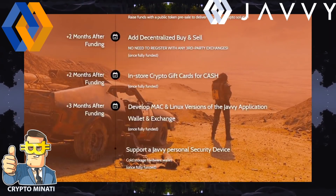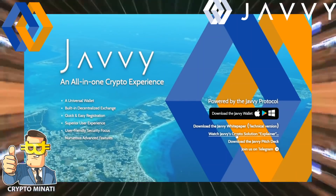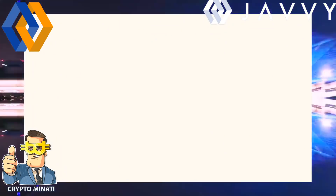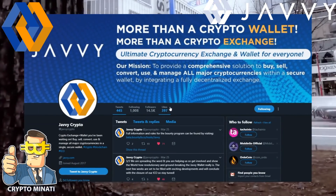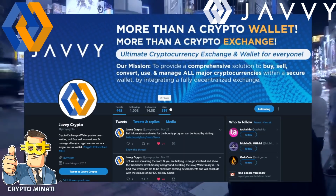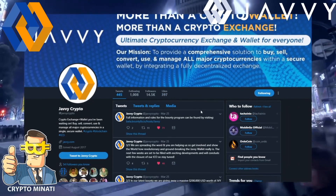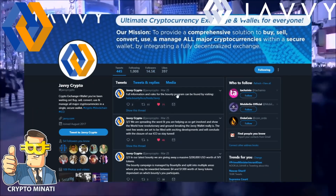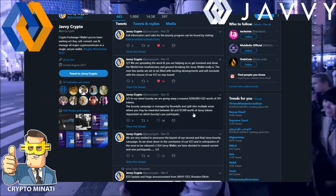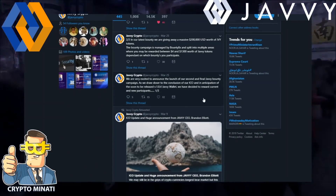Moving back to their introduction and explainer video — the page is not available right now, but the link is in the description below, including their YouTube channel link so you can watch how it works. Their Twitter account already has 14.5k followers and they are very active, consistently posting updates about their products.